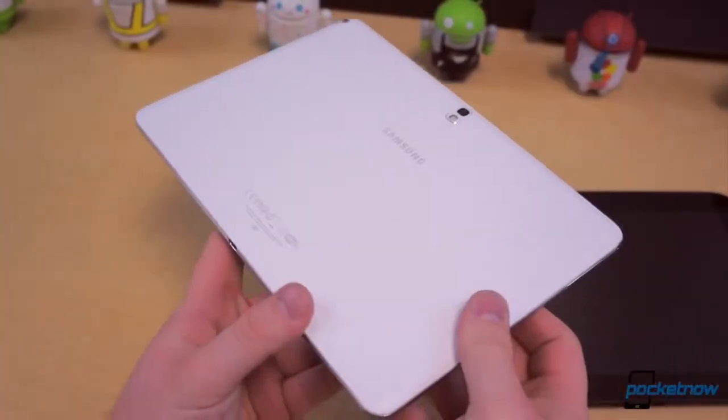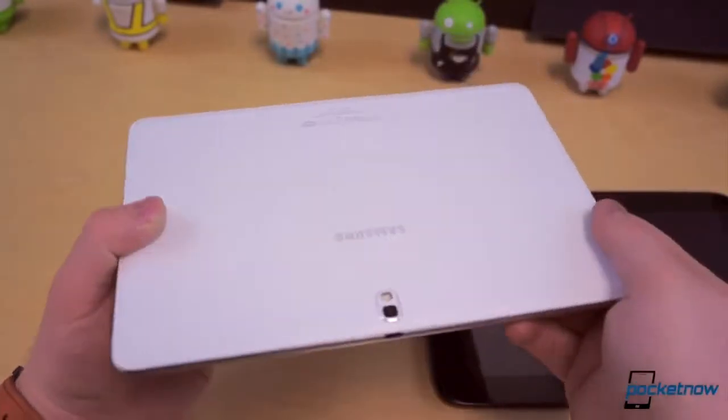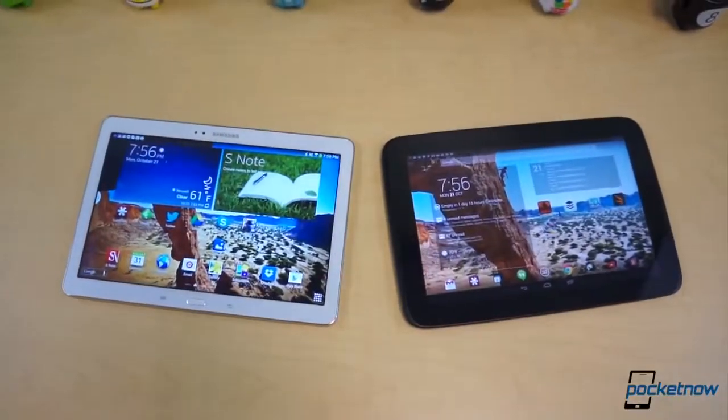Last month Samsung announced its latest addition to its broad palette of tablets, the Galaxy Note 10.1 2014 edition. How does it compare with Samsung's purest Google tablet from 2012? That's what we're here to find out.